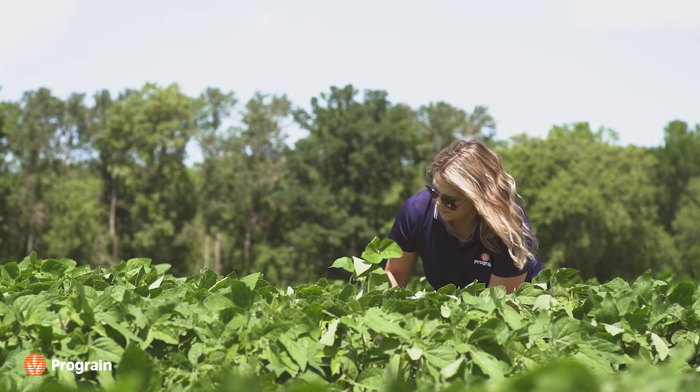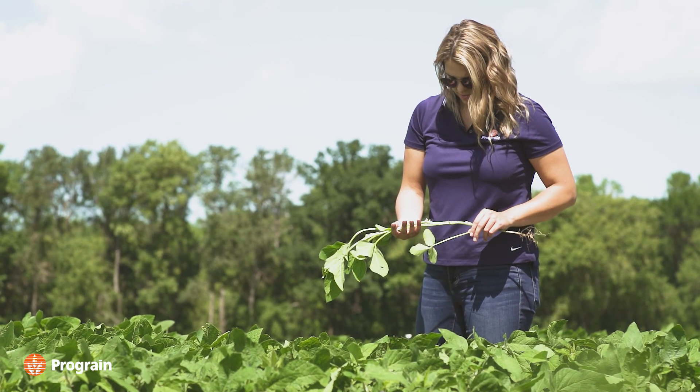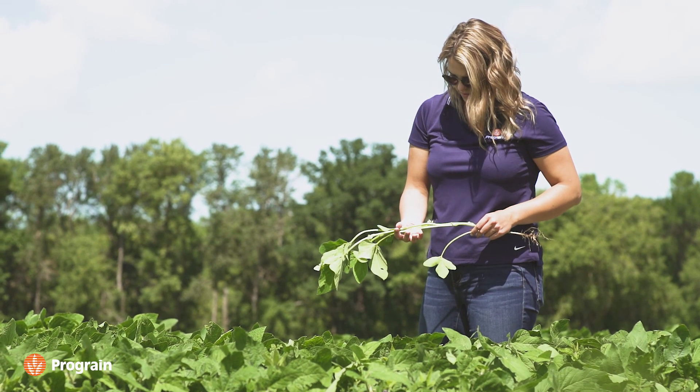Basically we start with the seed after the crosses and the F1s are done. We take that seed and we seed them into our populations. That is single plant selection — we walk through, take each plant, thresh it, and collect 50 seeds.